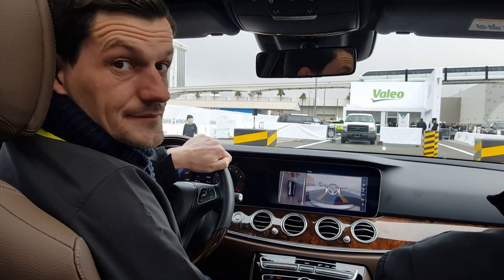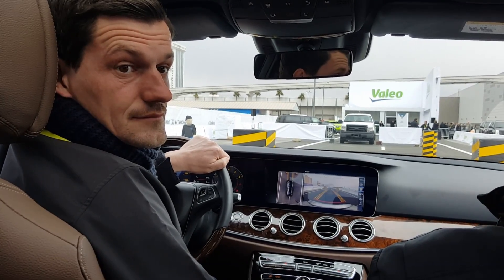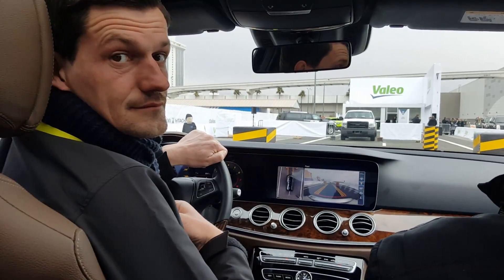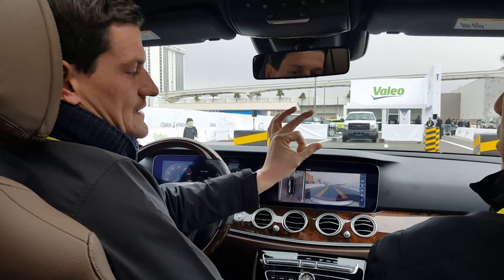For this car that you use for demonstration of the technology, you basically get the sensors, right? They are our sensors — we are the supplier. And then you install them on the car. I don't see the sensor outside. I can show you the sensors outside, they're quite small. It is the ultrasonic sensor, about this size from the outside.